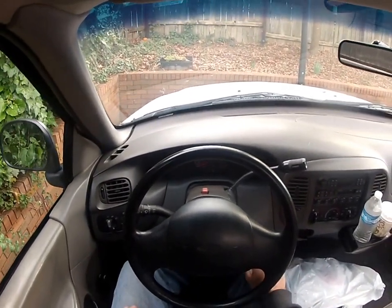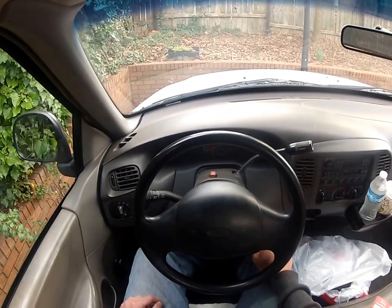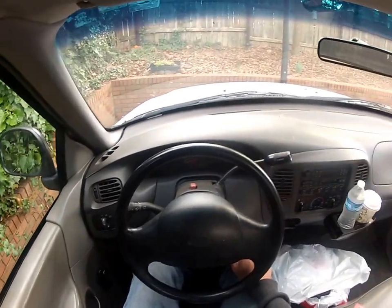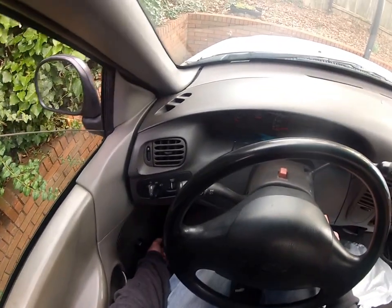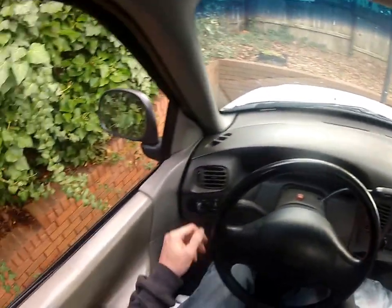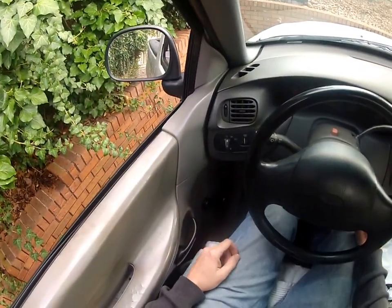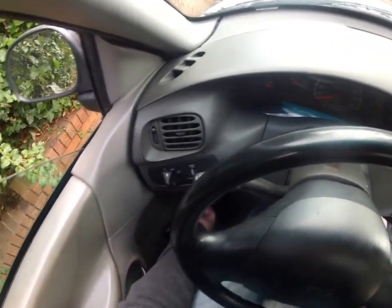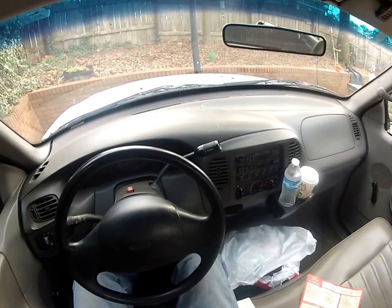Good morning folks! This is Joe Golden. I've got my 1997 Ford F-150 — no special edition, just teasing. This truck is so base that it's not even an XL. It's just F-150.